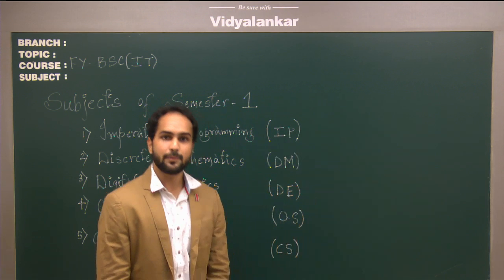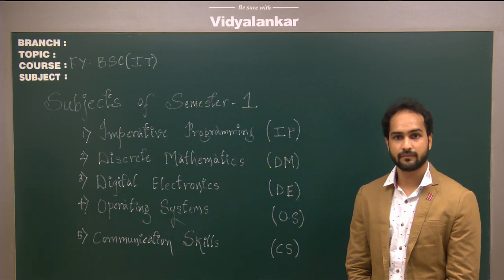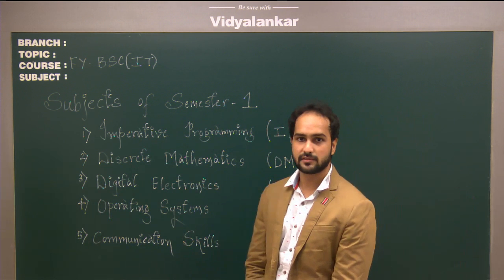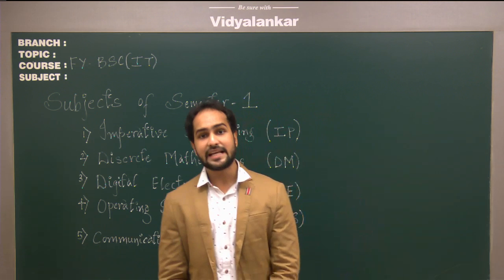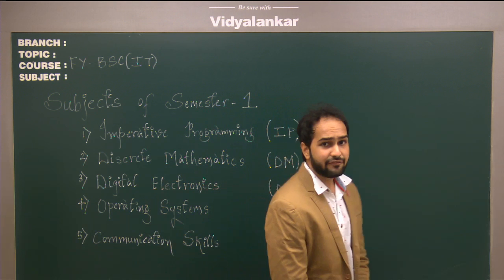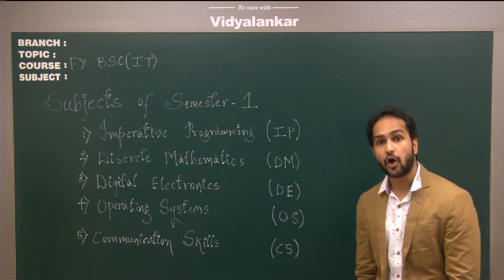We also provide printed notes for each and every subject. These notes are beneficial for your theory exams. For practical exams, we provide practical handling. After every chapter, we conduct a periodic test.